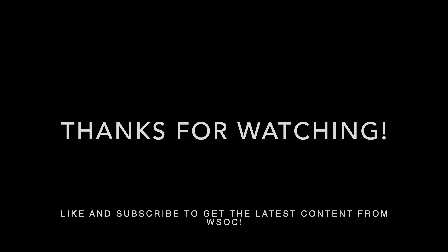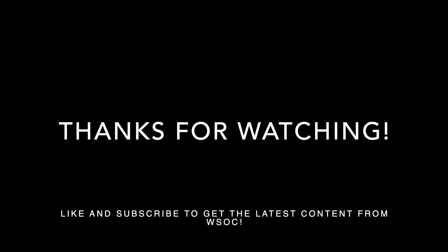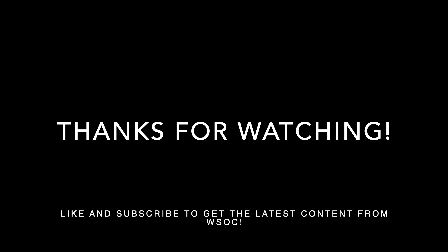That's all we got for today. I hope you enjoyed the session. Please like, subscribe, and check us out. We're going to be reviewing the new Commander decks that came with Streets of New Capenna. We'll see you soon. Take care. Bye.